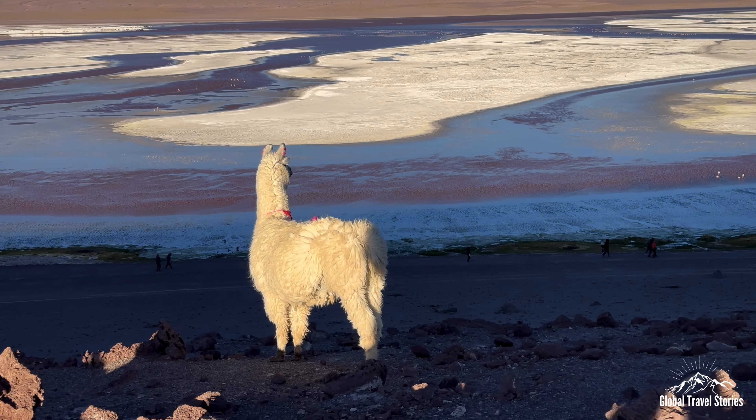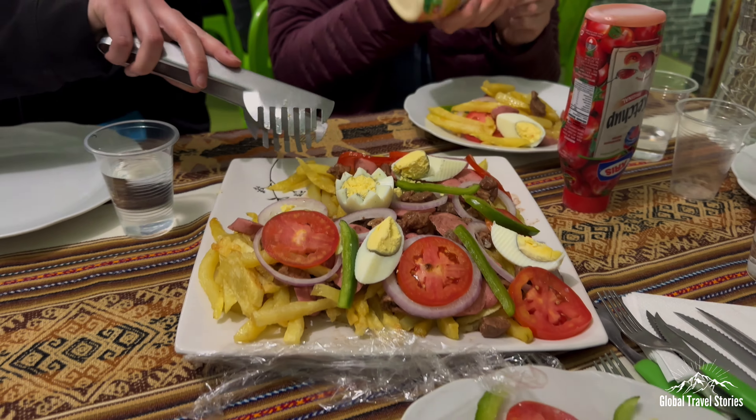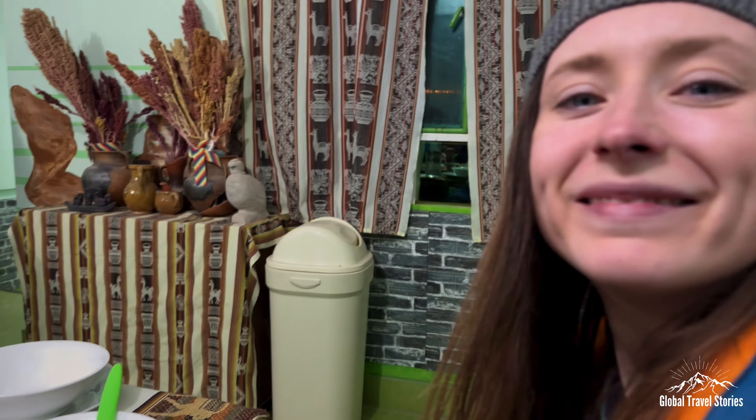We retire to a nearby village overnight where dinner is prepared for us. The traditional Bolivian dish of salchipapa consists of fries, beef sausage, egg, and salad — a delicious way to end the day.